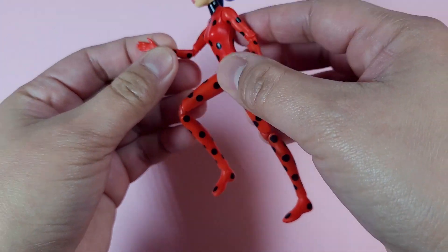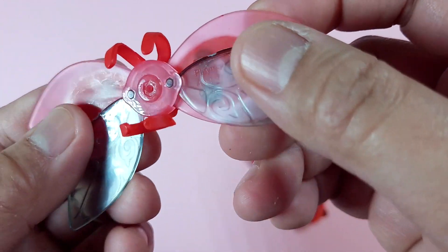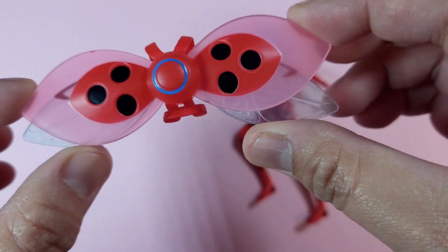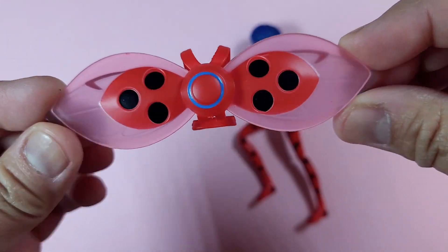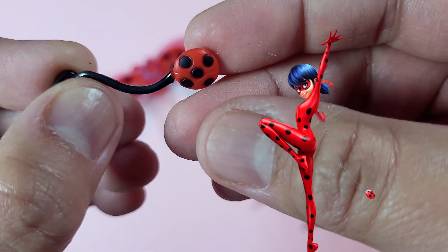Here she is with her superposable joints. Her winged backpack. And her yo-yo that she uses to swing from place to place.